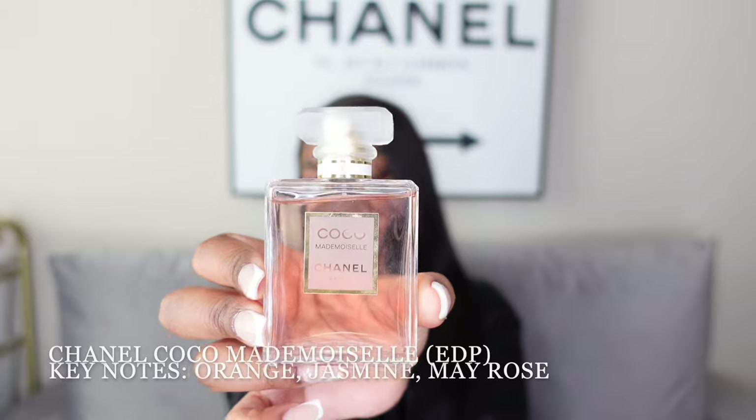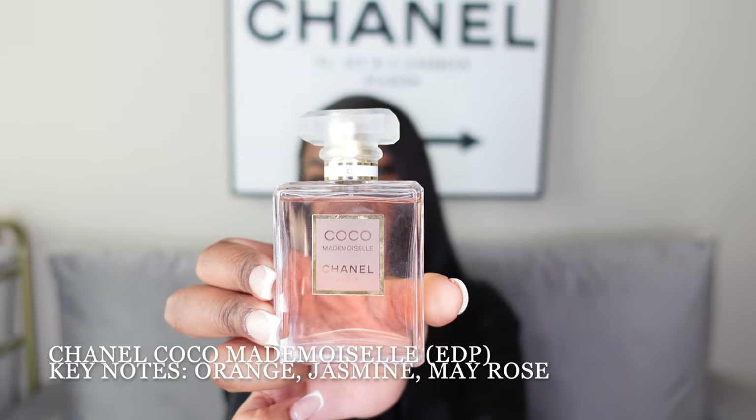Good Girl smells amazing and is especially great if you're not really into florals or fruity scents, though even if you are, you still can't go wrong with it. Now this next one — the Coco Chanel Mademoiselle — a lot of people are up on this. I actually wore it yesterday and was just so in love with how it smelled. Chanel in my opinion makes some of the best fragrances.